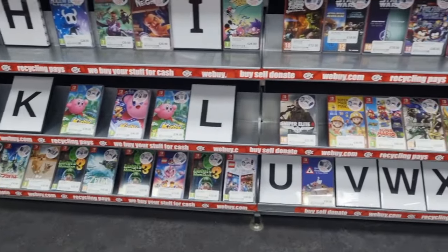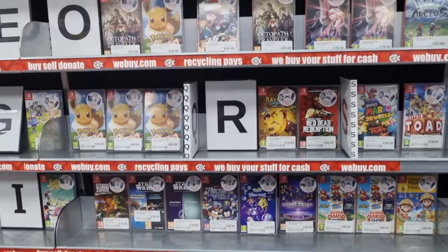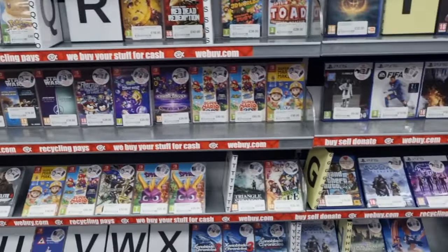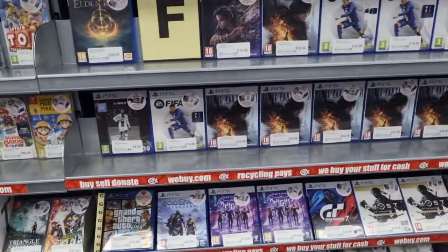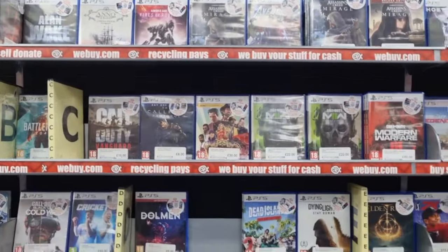Up next we have some Switch games. Switch is not really something I collect for - I do buy the odd game for it and enjoy the Nintendo exclusives, but at the moment there's nothing on my radar. I've also got too many unplayed PS5 games to pick up anymore.